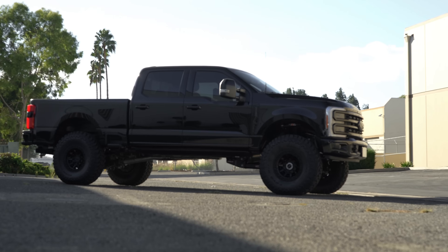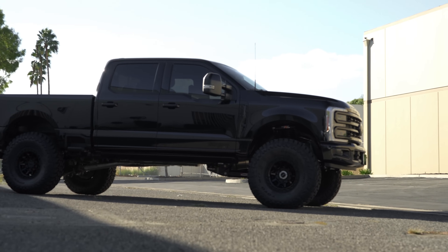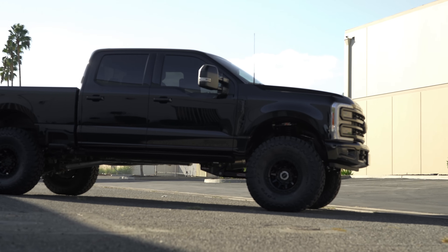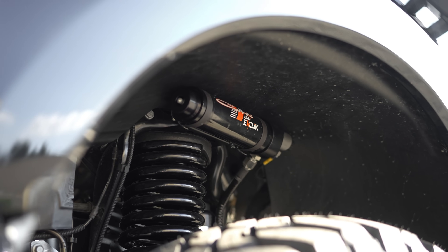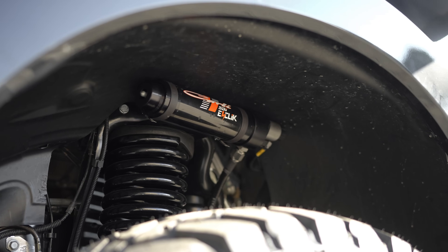This is a very cool 2023 Super Duty rocking a 5.5-inch lift kit that has a ton of performance built into it. This is the Carli Suspension E-Venture system, which is an electronically controlled and live adjusting shock package.